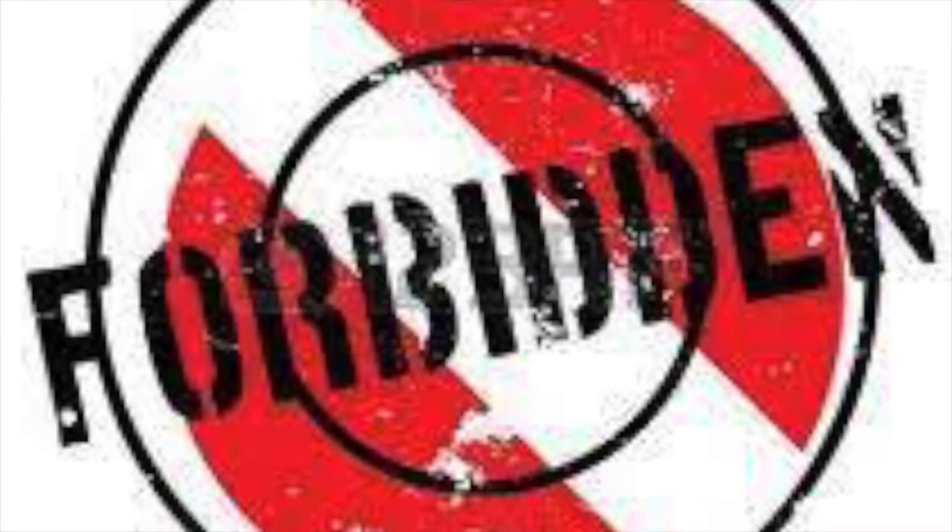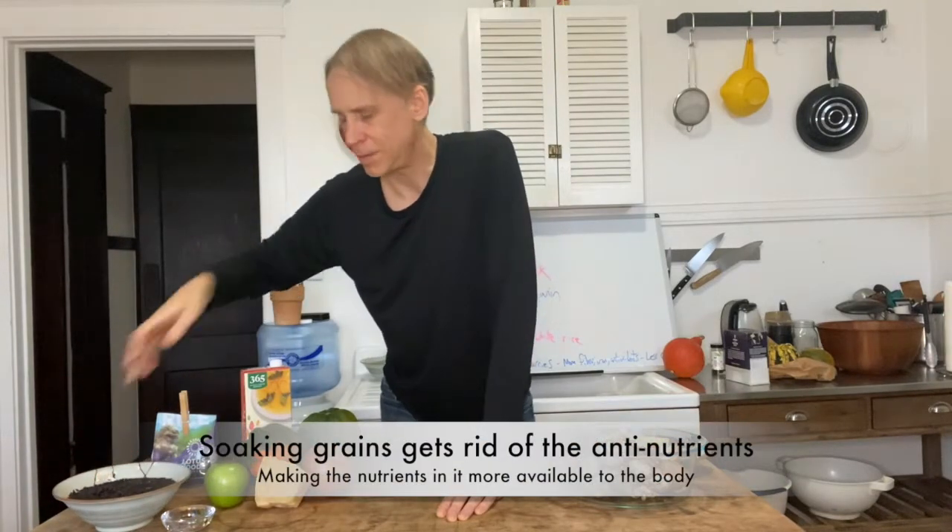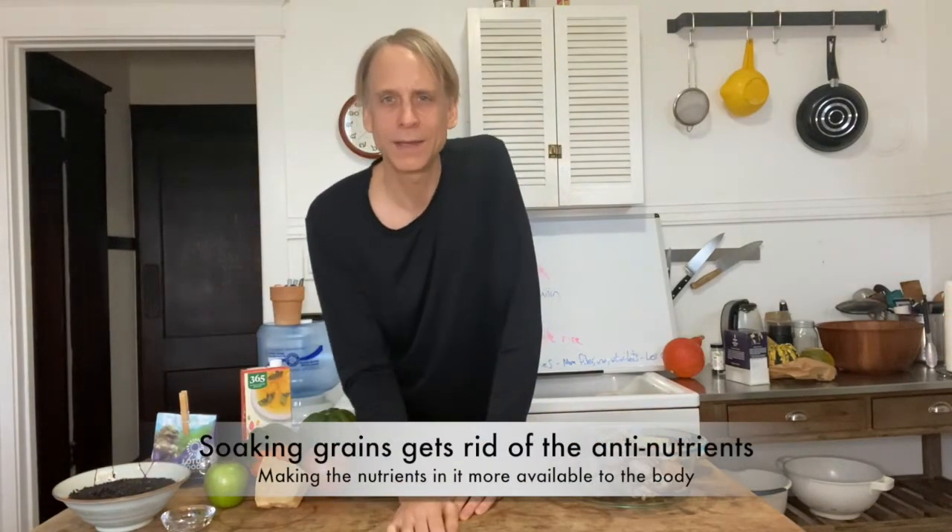One of the things that's really special about this is something called forbidden rice. Forbidden rice, or black rice, or emperor's rice, is actually quite special. I've been soaking this rice since this morning — about five or six hours. You can just soak it for 20-30 minutes, but let me tell you why this rice is particularly special.